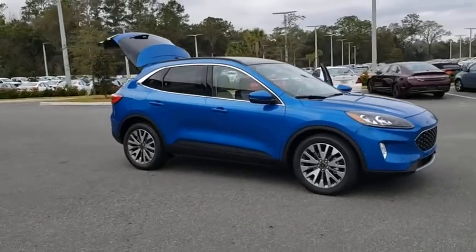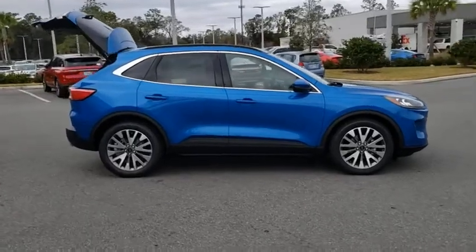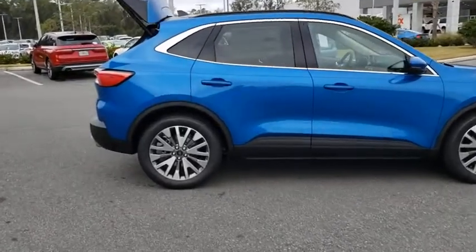Make a great choice today with the 2020 Ford Escape. Gas engines flex, tow, sip and go with Ford Escape.